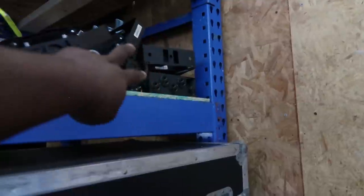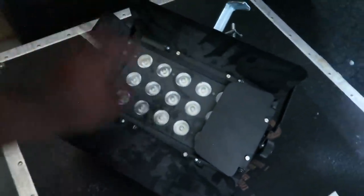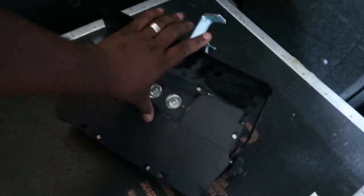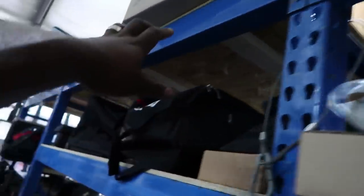Up top is essentially miscellaneous stuff — dimmer packs, some Chauvet barn door LED profile lights, Slim Bank Tri-Eights. Anytime I'm doing a product spotlight and need a studio setup, I use those, but they don't generally go out on jobs. Then we've got bistro lighting — we have a ton of that — little ELCOs, glow sticks, confetti cannons, and general lighting odds and ends on this second shelf. All the main equipment is down on the ground level.